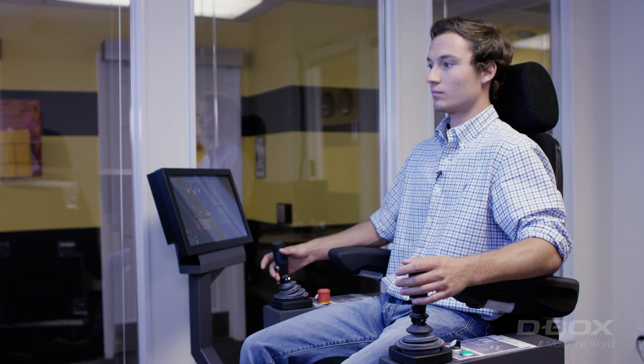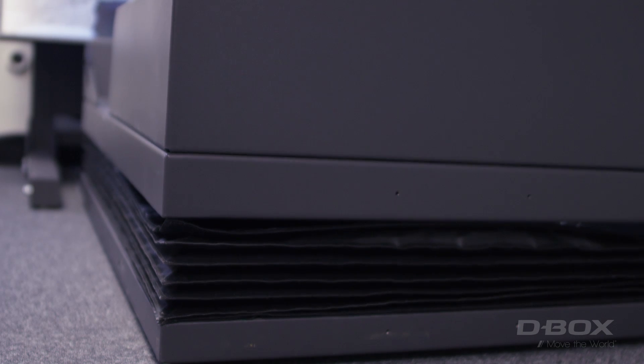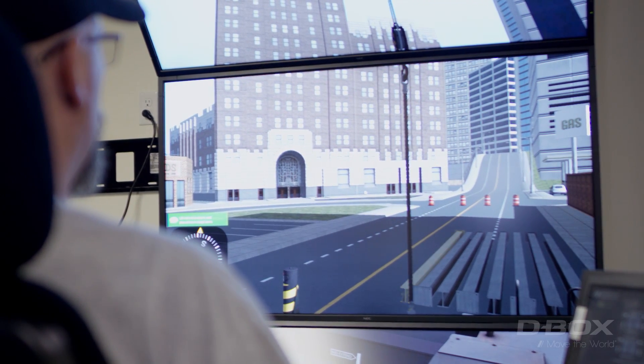What role does simulation play in the future of crane operators — to be able to have that motion? I love what D-Box has done with the motion side of it. I feel that with the simulation technology and the data that we're recording and what we're seeing, we're going to be starting operators off with advantages that they've never had before.